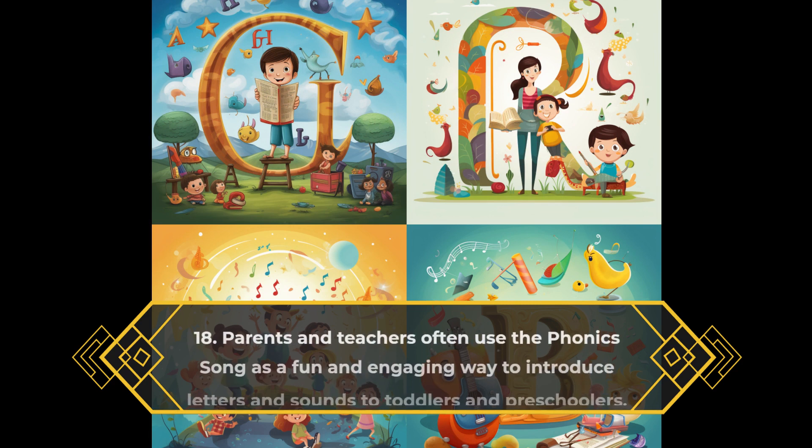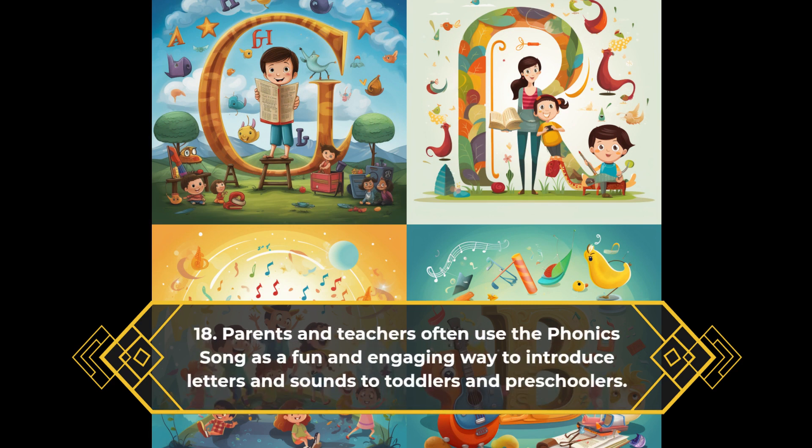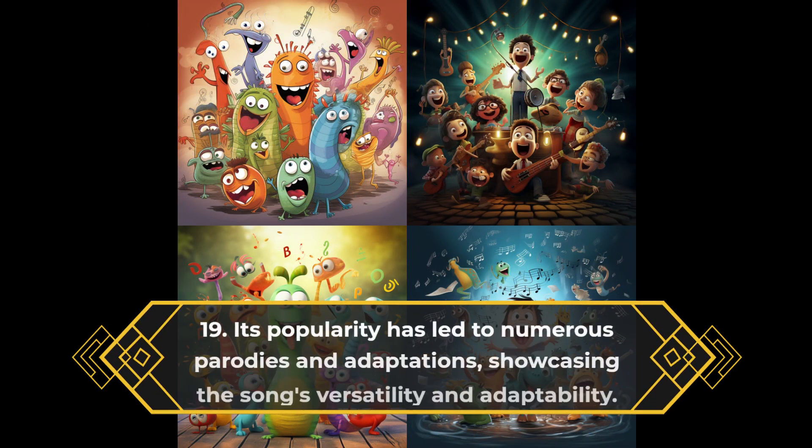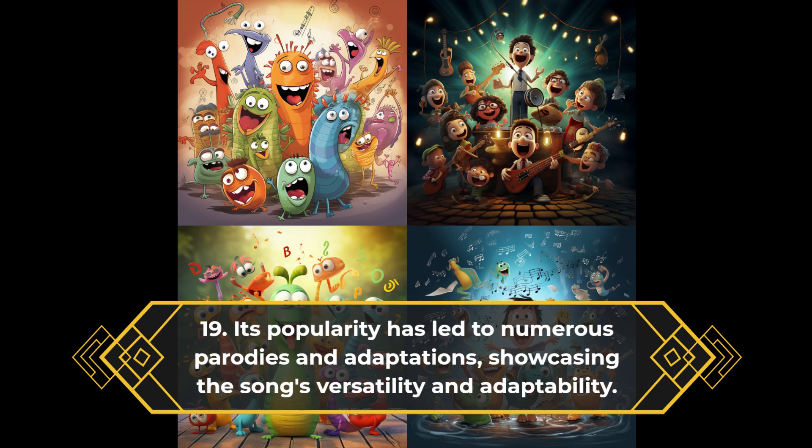Parents and teachers often use the phonics song as a fun and engaging way to introduce letters and sounds to toddlers and preschoolers. Its popularity has led to numerous parodies and adaptations, showcasing the song's versatility and adaptability.